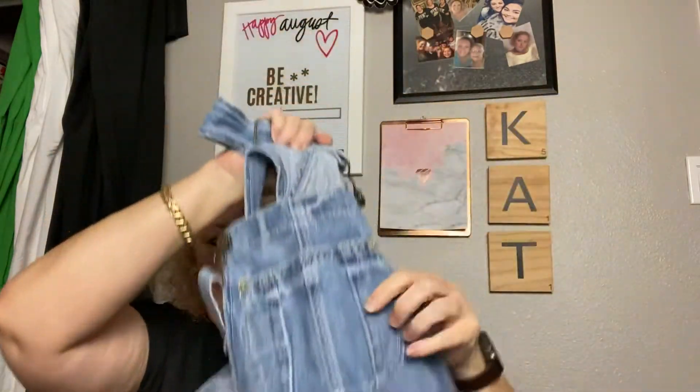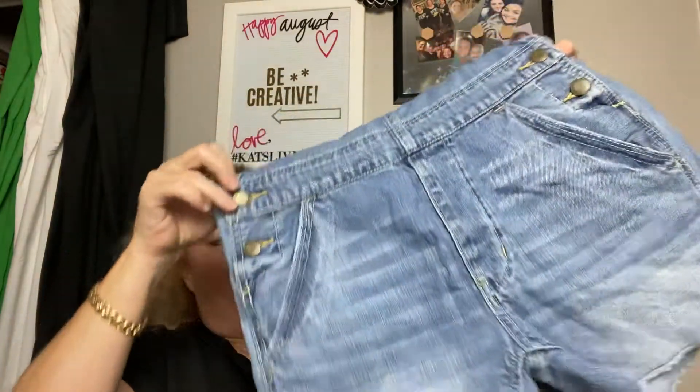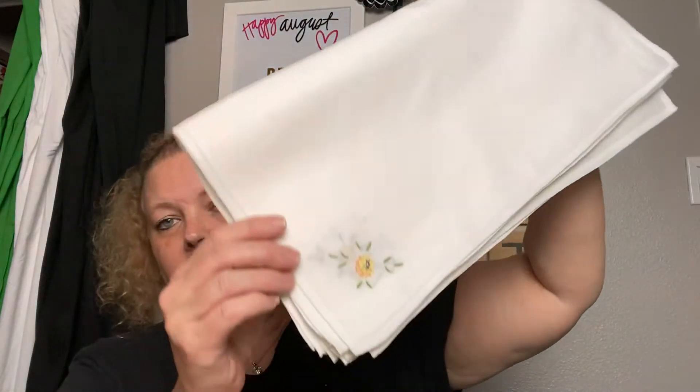Next I picked up something for my granddaughter. I found these really nice overalls by American Eagle in extra extra small, so I feel like they should fit her. They were only one dollar and they are in excellent shape, so I was excited to find those for her.